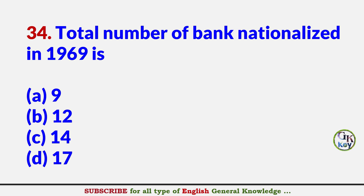Total number of banks nationalized in 1969 is? Answer C: 14.